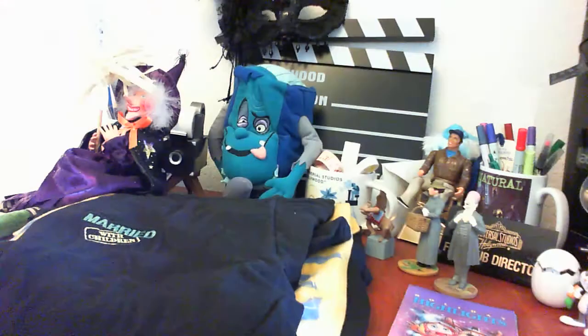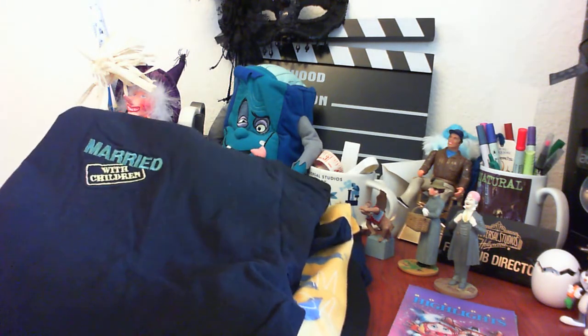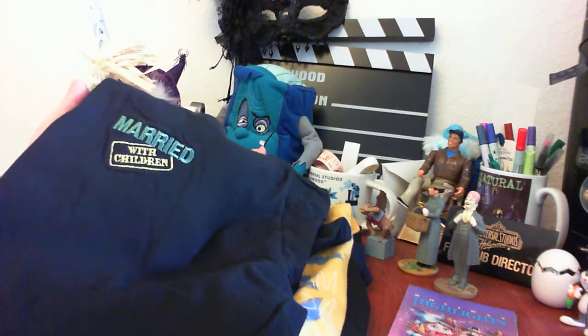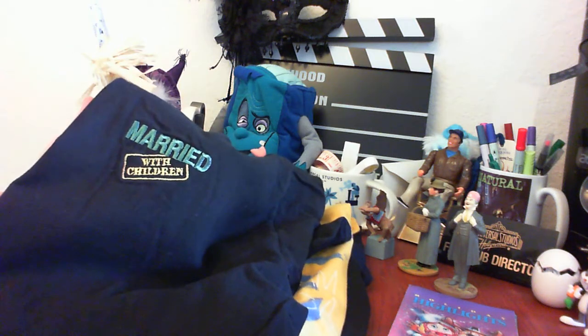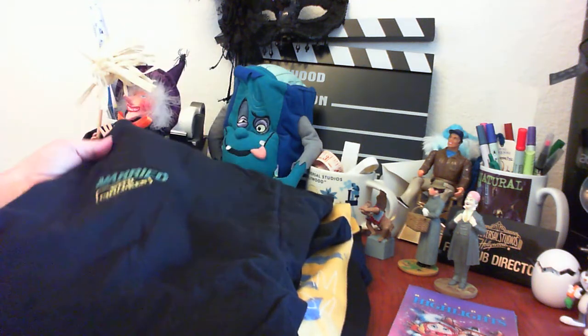I picked up a couple of shirts. This one I debated about because it's a little bit rough, but it's the Married with Children logo and it's nicely embroidered. I don't know if it was a crew shirt or something — there's nothing else on the shirt, it's just generic canvas — but I'm sure there's a Married with Children fan out there that will want that.